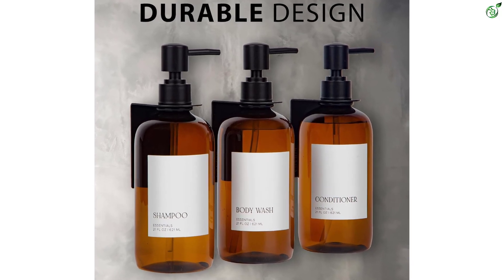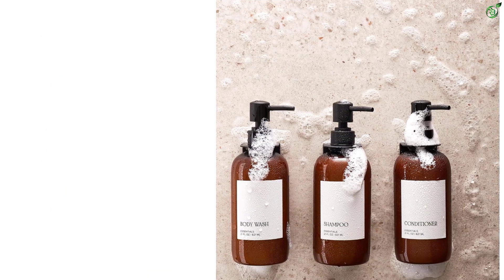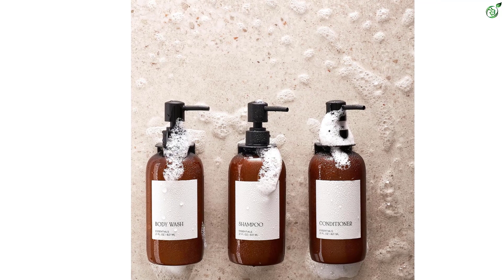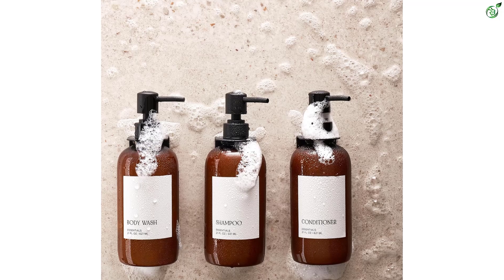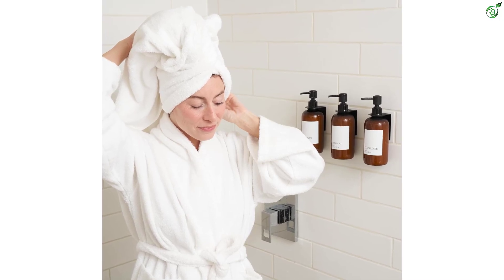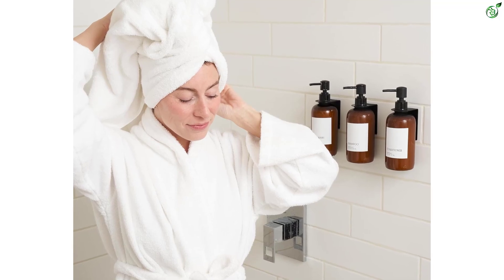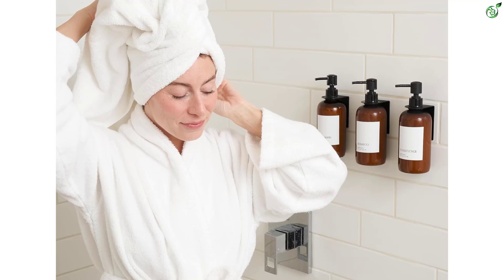Number 2: KIBAGA Wall Mount Dispenser Set. Upgrade your shower experience with the KIBAGA shower dispenser set. Embrace organization with these sleek refillable bottles that create a spa-like ambiance in your bathroom. The set includes body wash, shampoo, and conditioner dispensers for easy access to your shower essentials, with a generous 21-ounce size and a convenient funnel for refills.